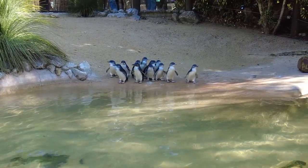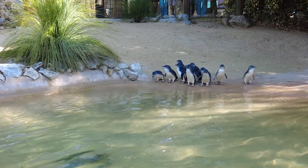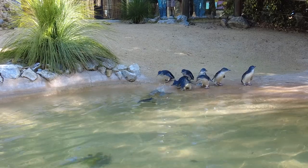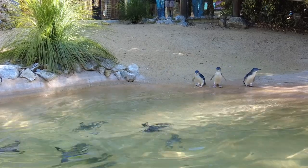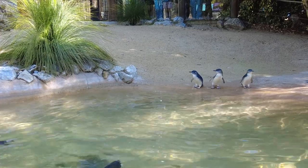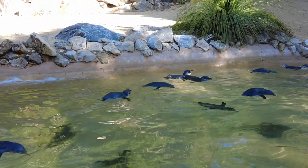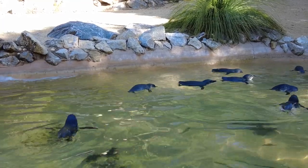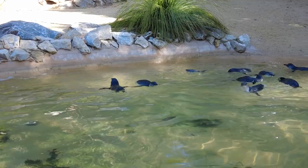Beyond the entertainment, the National Zoo and Aquarium takes its commitment to conservation seriously. Education plays a key role here, with interactive exhibits highlighting the challenges animals face in the wild. Learn about the zoo's involvement in breeding endangered species and how they work tirelessly to increase their numbers, preserving biodiversity for future generations.